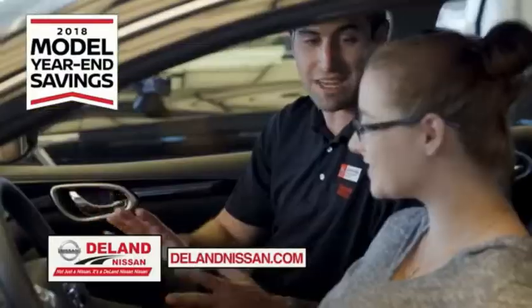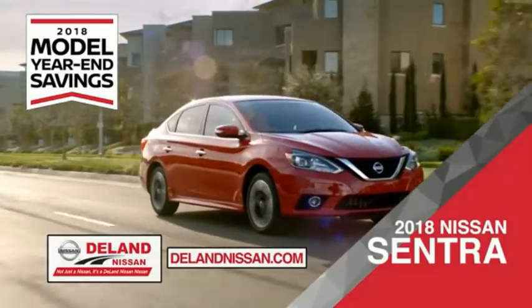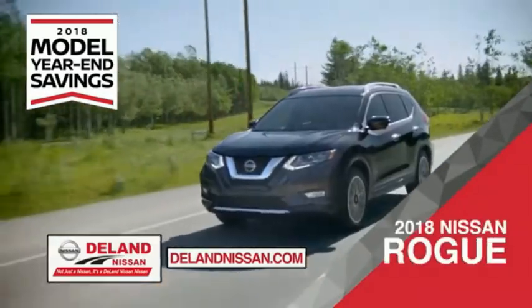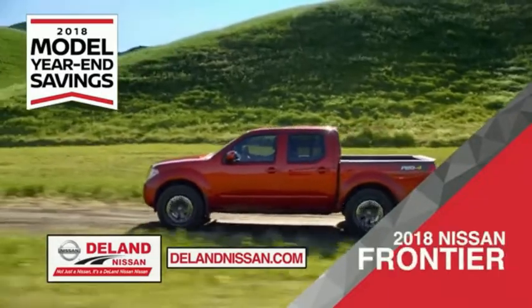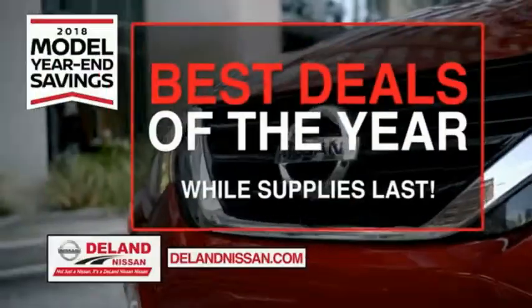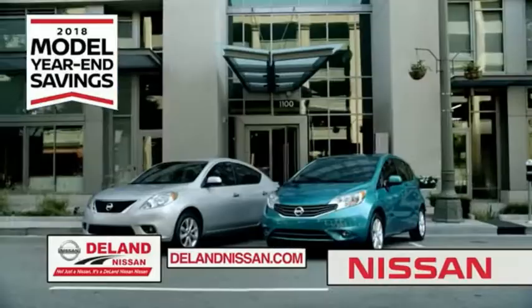Get ready to play big and save big with Deland Nissan during the 2018 model year savings event. Save on the 2018 Nissan Sentra, impressively styled and crafted just for you, or the family-friendly SUV crossover — the 2018 Nissan Rogue or Rogue Sport. Or work smart and play hard in the 2018 Nissan Frontier Truck. Save big on all 2018 models before the end of the year, but only while supplies last. It's not just a Nissan.